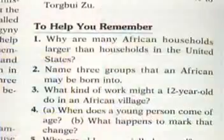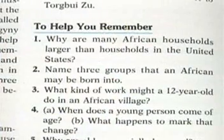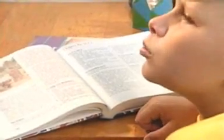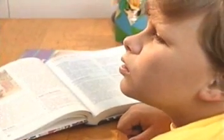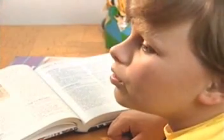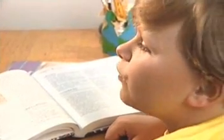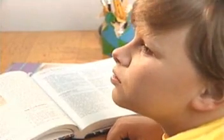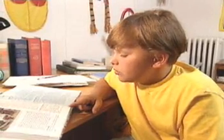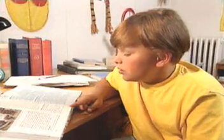Remember those questions at the end of the chapter? You'll want to answer them aloud too, as part of your recitation. For example: What are the two seasons that cover most of Africa? The two seasons that cover most of Africa are the rainy season and the dry season. At first, it may seem a little awkward talking to yourself, but after you do it several times, it'll become a natural part of your good study habits.